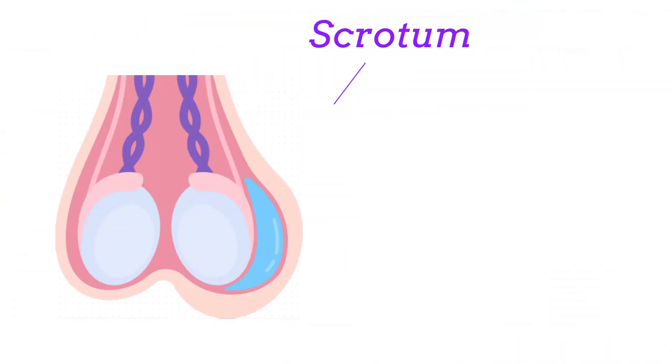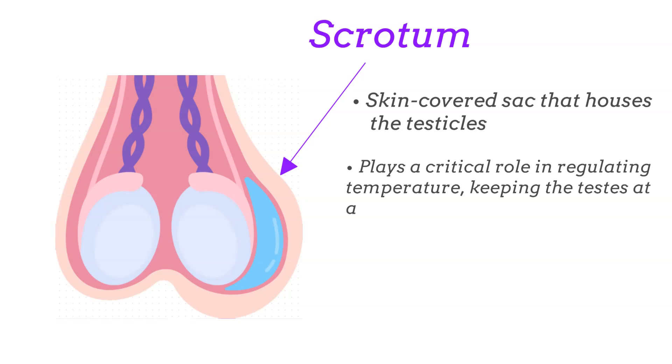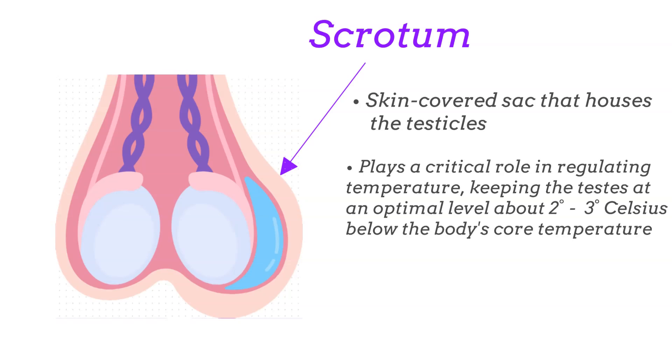Then there is the scrotum, a skin-covered sack that houses the testicles. The scrotum plays a critical role in regulating temperature, keeping the testes at an optimal level about 2-3 degrees Celsius below the body's core temperature. This cooler environment is essential for effective spermatogenesis, which is the production of sperm cells.